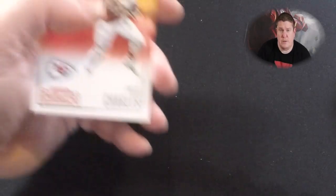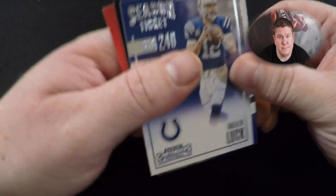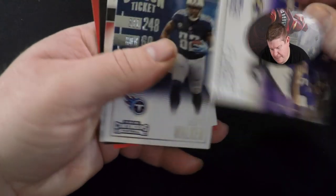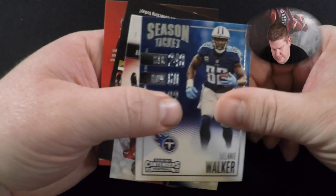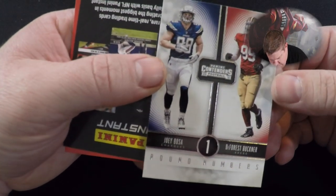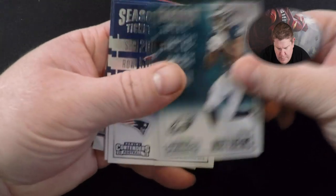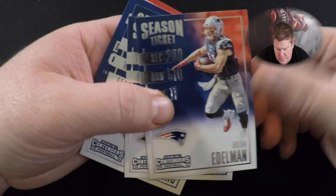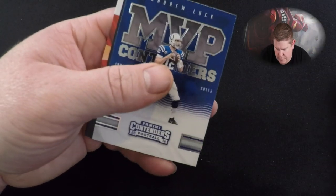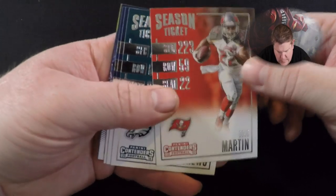It would be nice to get a Wentz or a Goff or something like that, but Jamal Charles. Even Ezekiel Elliott — I'm not a big Cowboys fan — and Andrew Luck. Joe Flacco, Delaney Walker. Round Numbers — Joey Bosa, DeForest Buckner. Jordan Matthews, Julian Edelman, Todd Gurley, Philip Rivers, Andrew Luck Contender.